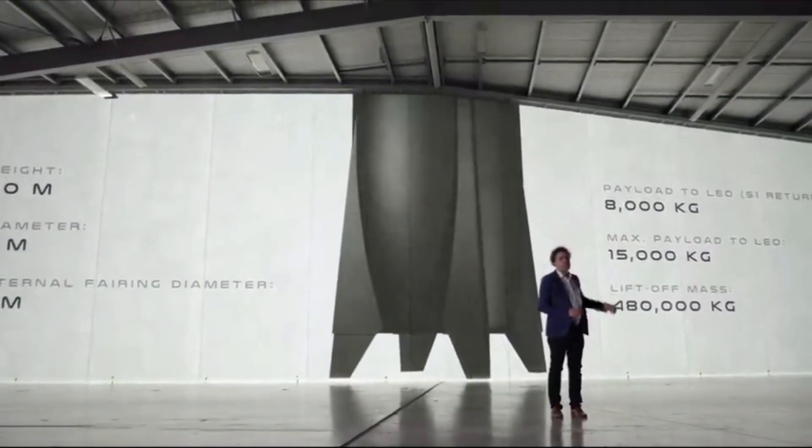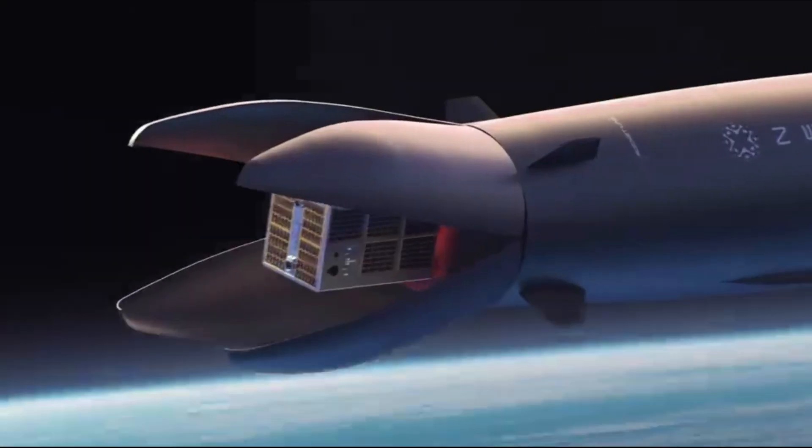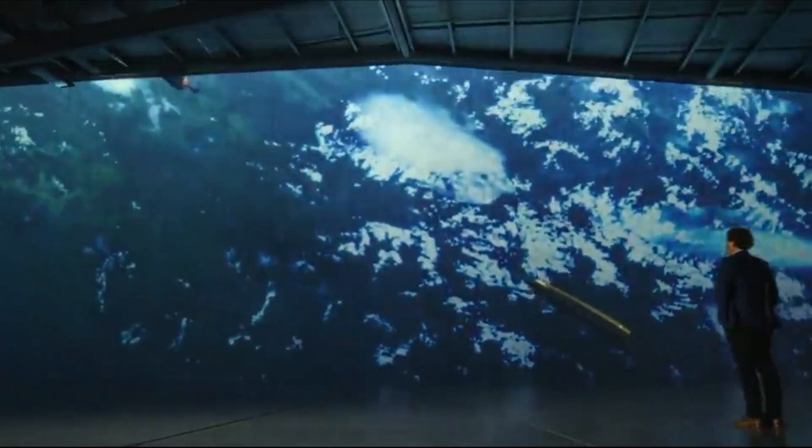Rocket Lab is all hands on deck with Neutron production and development. It seems like each month we receive a new update on physical Neutron construction and infrastructure updates. With a maiden flight scheduled to happen next year, they will need to continue working at this impressive pace. We will have to wait and see how it progresses and the impact it has on the space industry.